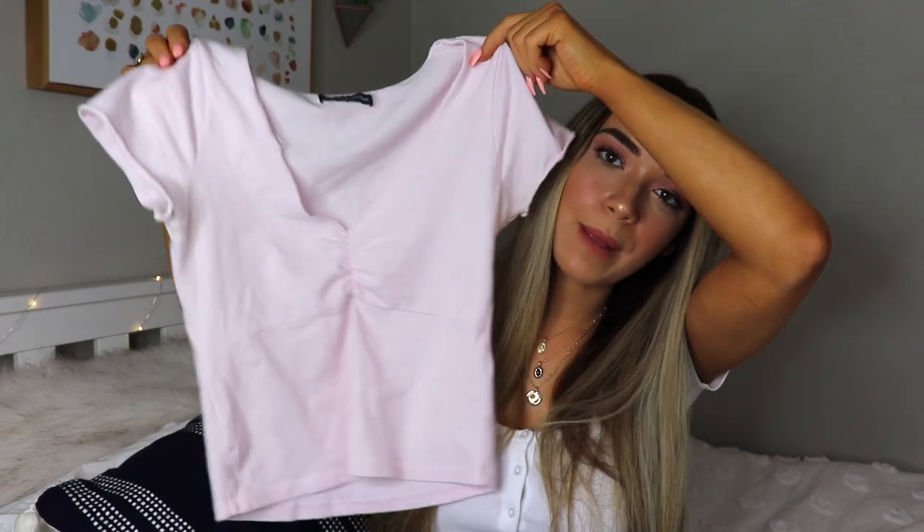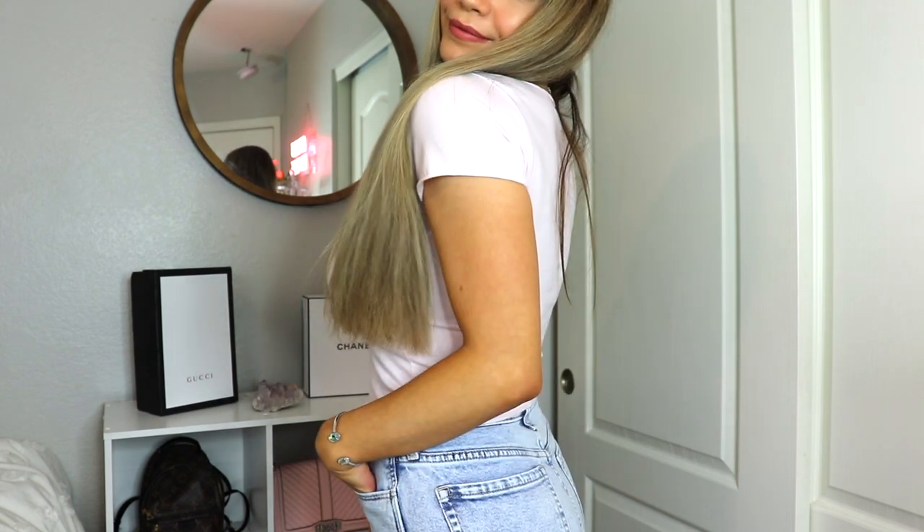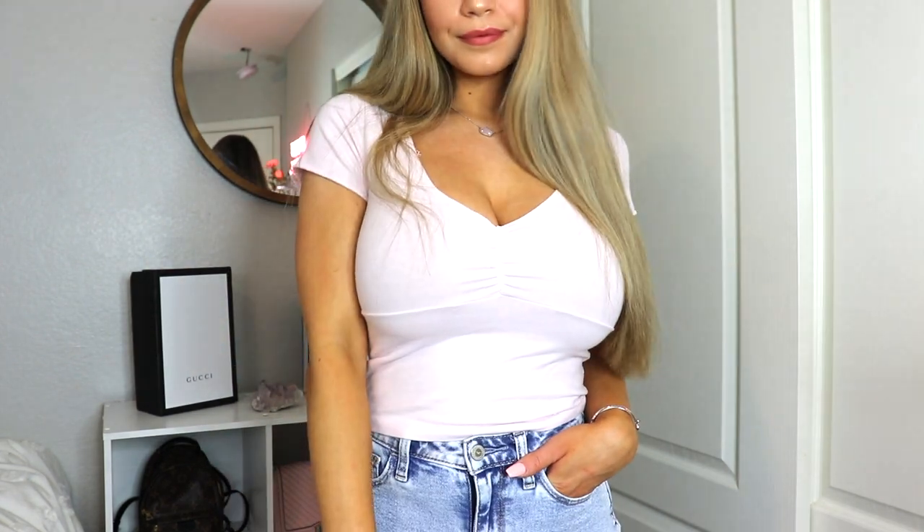You guys are gonna have to bear with me for the next store because you're probably gonna frown upon me for purchasing clothes from here — and I frown upon myself. The next store is Brandy Melville. Whenever I go to California I always purchase something from there. This is a pink crop top. The only thing is it makes my chest look ginormous and I hate that, so if you have a larger chest maybe don't purchase this. I have that problem with most of Brandy's clothes.